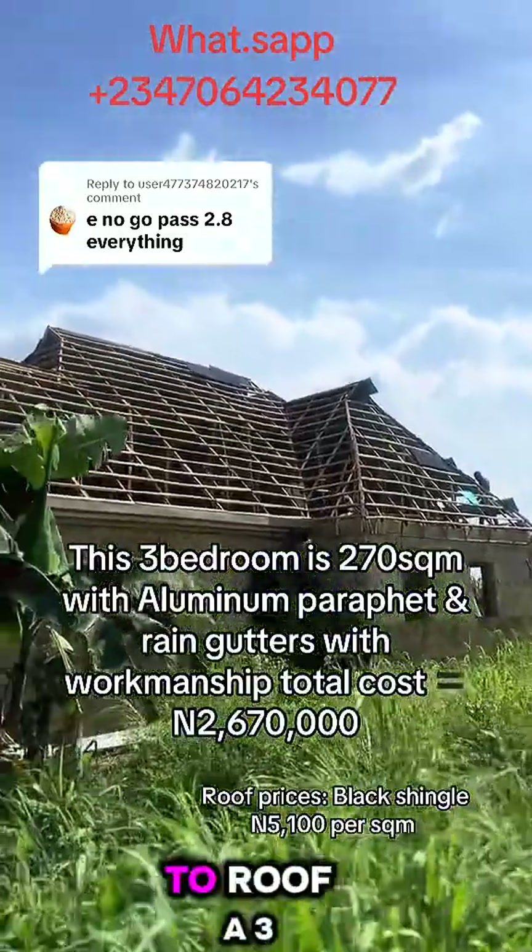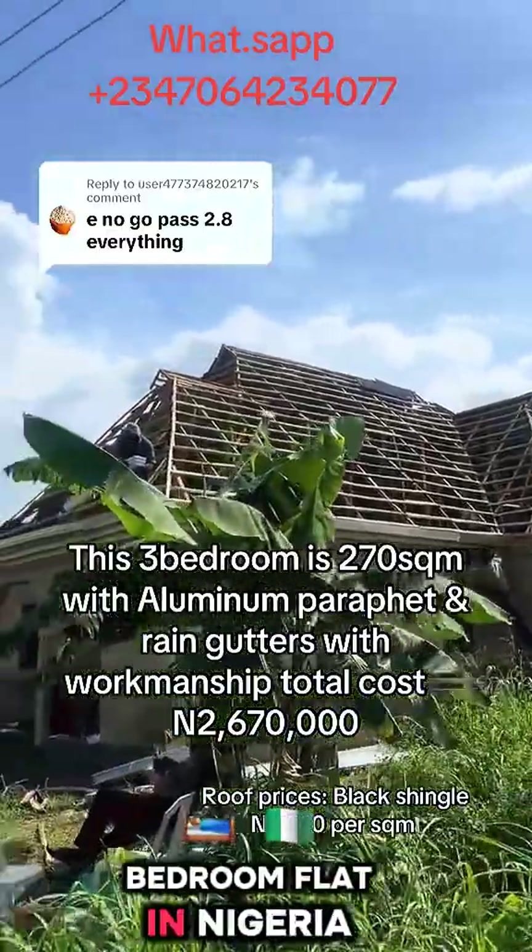How much does it cost to roof a 3-bedroom flat in Nigeria? Stay tuned — we'll be right back. See ya!